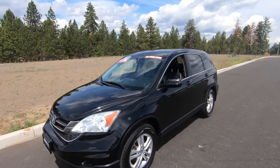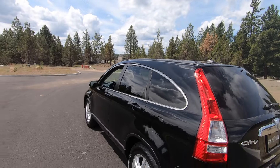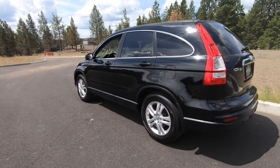With the EXL model, we've got a sunroof, which is essentially the main exterior difference from other trim packages. It also comes with a nicer set of stock wheels.